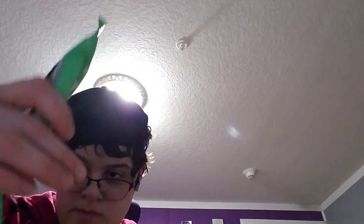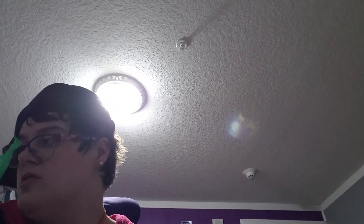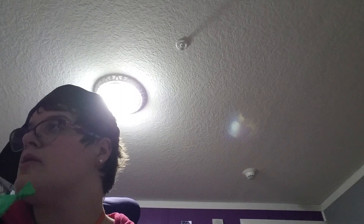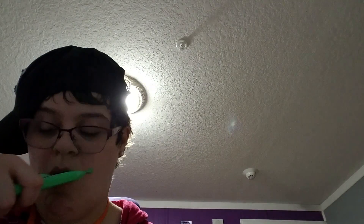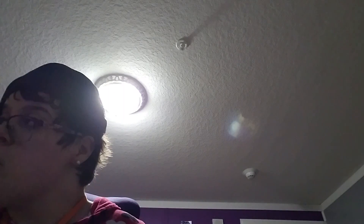Next one is the chocolate mint. It's definitely one of my favorites so far.